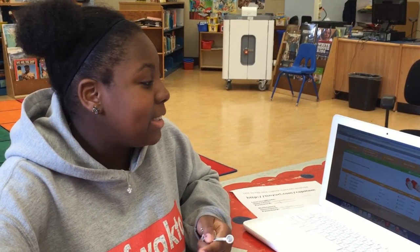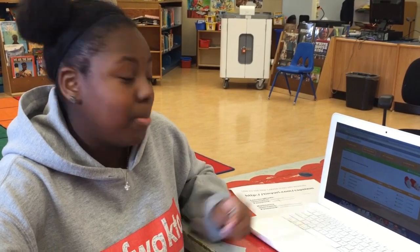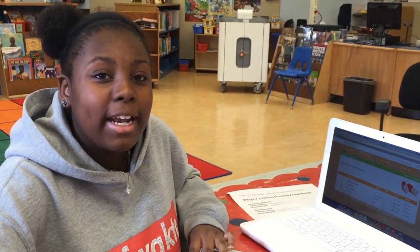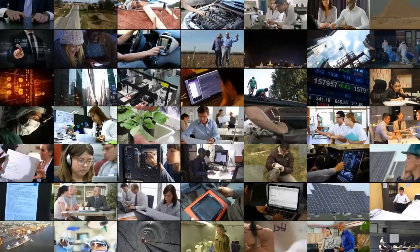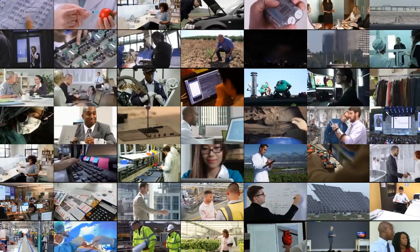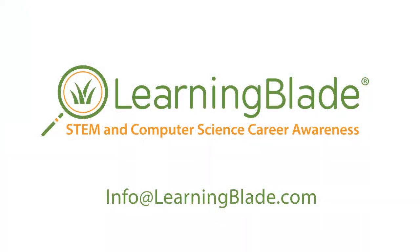What I really liked about LearningBlade is the different subjects that you can participate in, like English, social studies, science, and math. Now students can be what they see with LearningBlade. Contact us to find out how easy and affordable this can be for your school, district, or state.